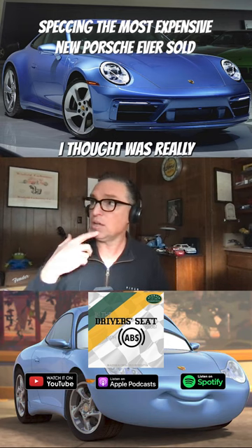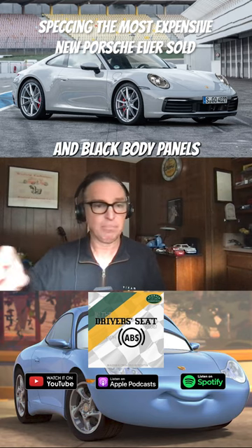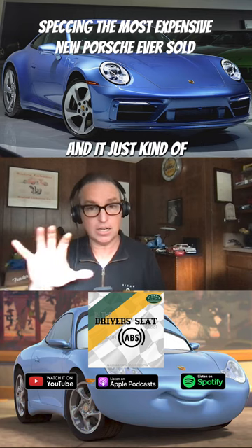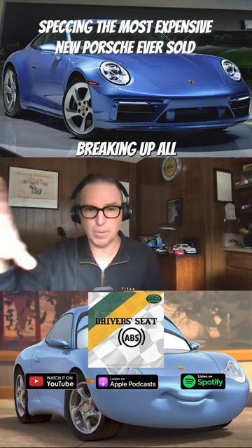One thing that I thought was really smart: as we looked at the 992, the modern Porsches have a lot of black plastic and black body panels, and we had each one of those individual components painted body color. It just kind of helped them fade and go away, and you start to read the whole shape of the car instead of seeing black breaking up all these shapes.